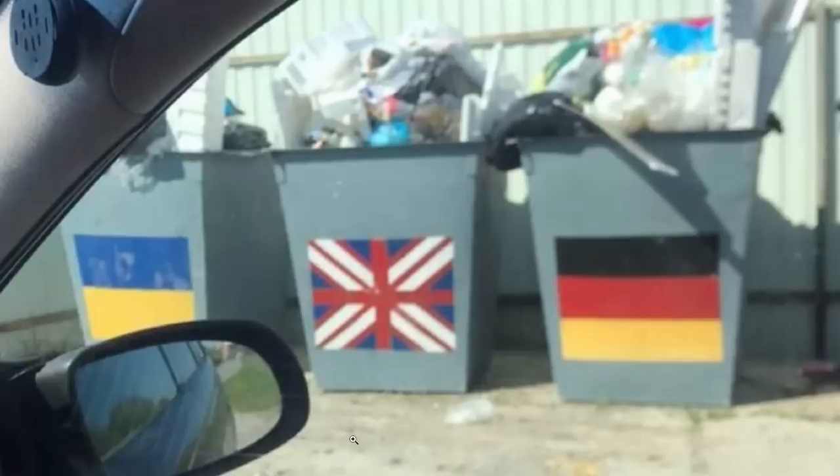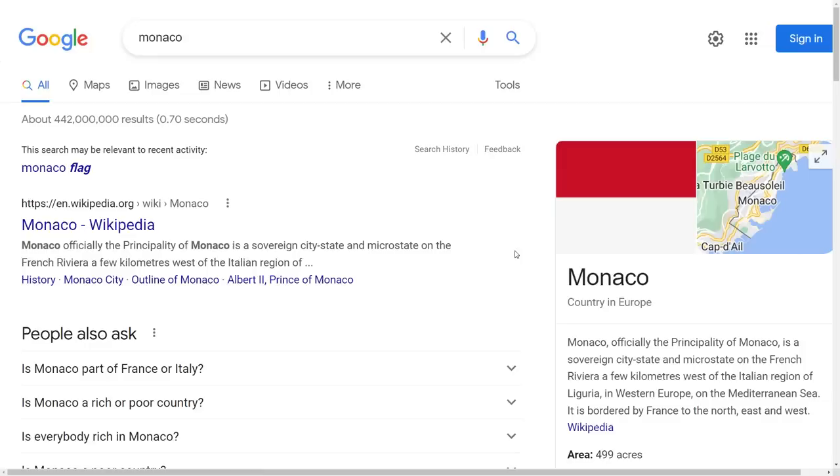Apparently Russians have been painting their trash cans with flags of unfriendly countries. Clearly they are not a fan of old colonial America because that America only has 16 states. This is a very strange European Union flag that doesn't have yellow stars. This could be hatred towards Indonesia or the all too powerful Monaco.